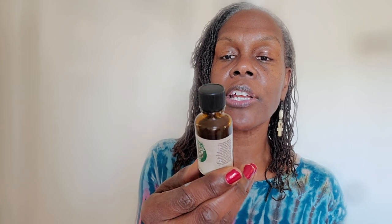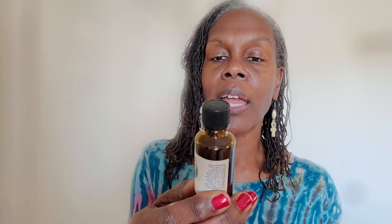Let me see if I can get it focused here. The medicinal name for it is Melaleuca — my tongue always gets tired — like alternifolio. That's the medicinal name for it.